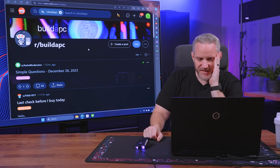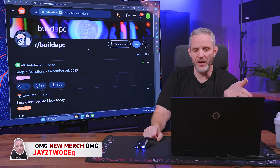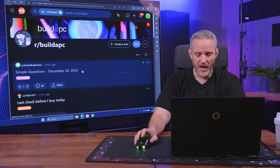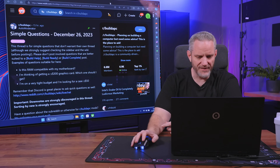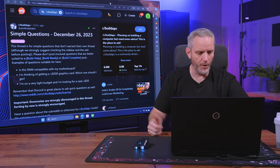So the build-a-PC subreddit has what appears to be a daily simple questions thread, which I think is kind of neat — it's an auto moderator, so every day it's just adding a new thread. There are already 63 questions in there. I didn't notice this last time. I'm going to answer a few from this. I won't go specifically to only this thread, but this is neat because it gives people a place to ask a question that maybe doesn't warrant a whole post.